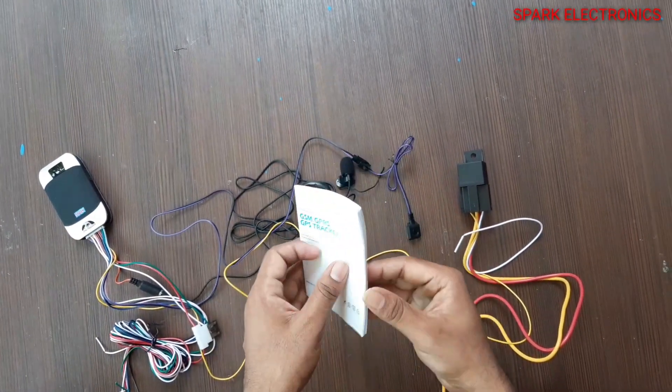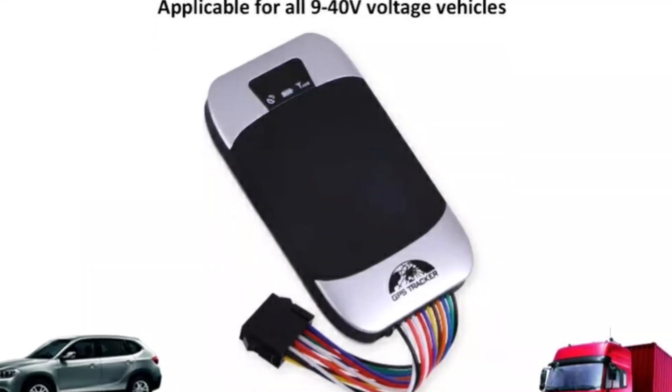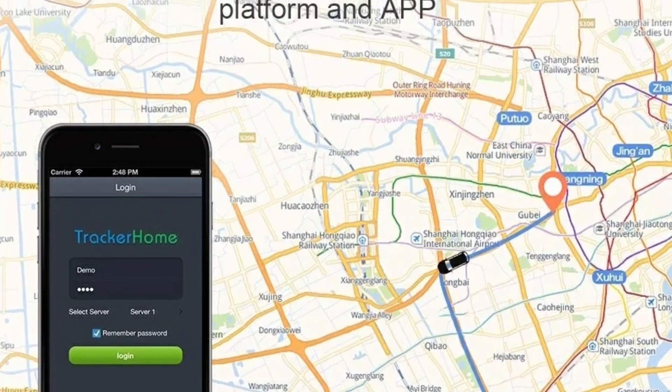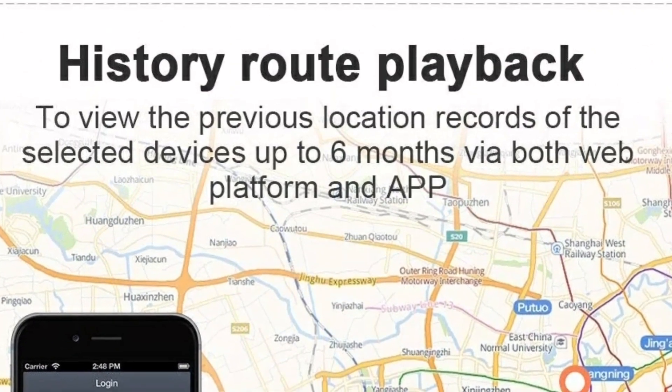This is a user manual. This GPS tracker is very well suitable for car, bike, bus, etc. You can track live location as well as previous history playback also.